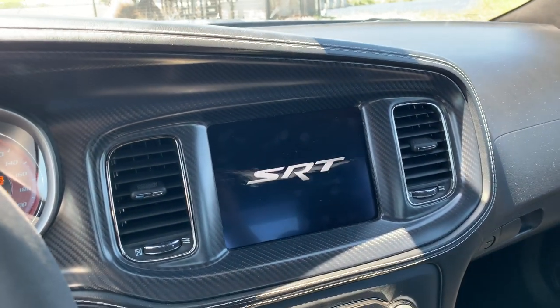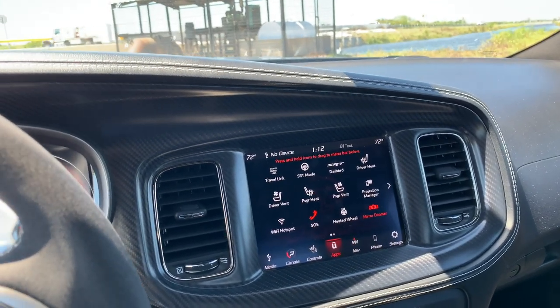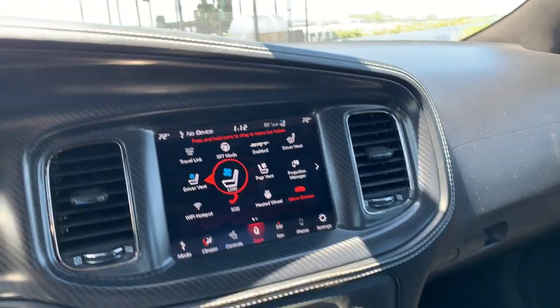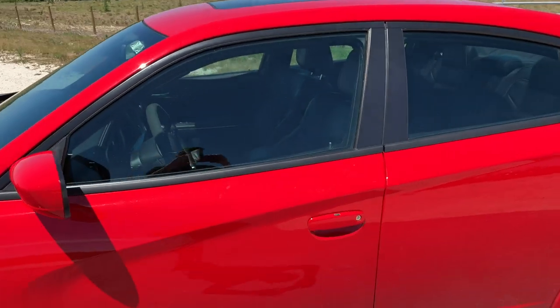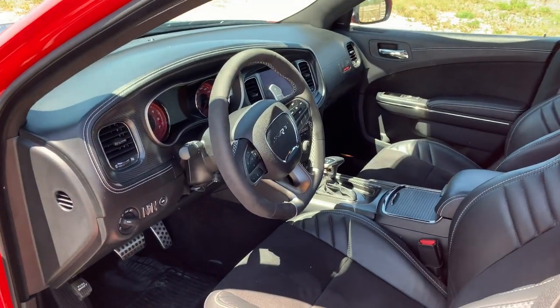Let's hop in here and talk a little bit about the interior of the 2020 Charger Hellcat Widebody and what you get with the whole car. This car now starts just under $70,000 — $69,500 or so — and the car we're in right now is just about $78,300.